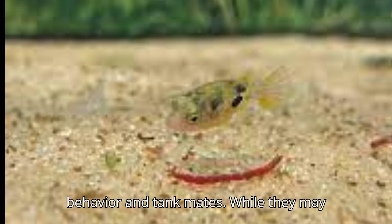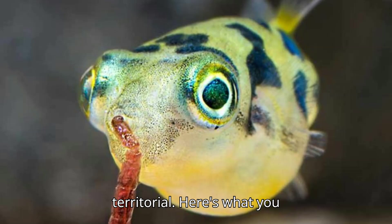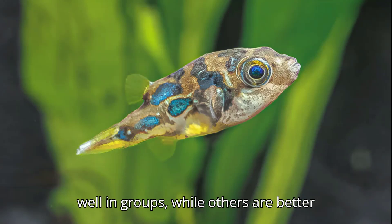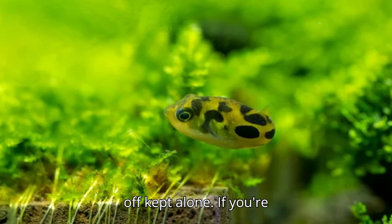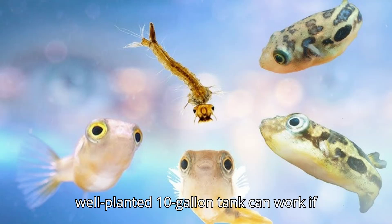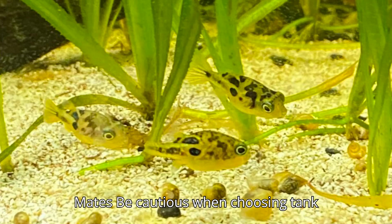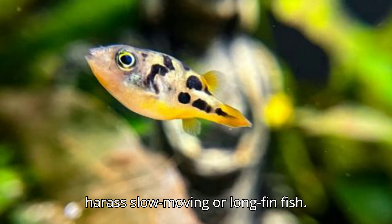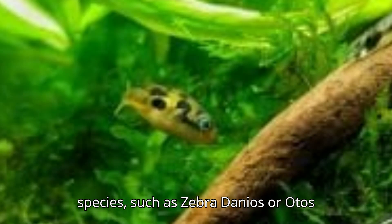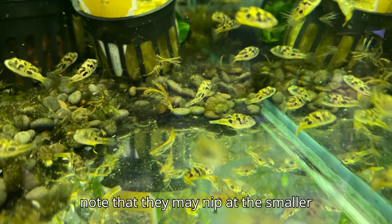Social Behavior and Tank Mates. While they may be small, dwarf puffers have big personalities and can be quite territorial. Some dwarf puffers do well in groups, while others are better off kept alone. If you're keeping more than one, provide plenty of hiding spaces to prevent aggression. A group of 3 to 5 puffers in a well-planted 10-gallon tank can work if managed carefully. Be cautious when choosing tank mates, as dwarf puffers can be nippy and may harass slow-moving or long-finned fish. The best tank mates are fast-moving species, such as zebra danios or otocinclus catfish. You can also keep them with shrimp, but note that they may nip at the smaller ones.